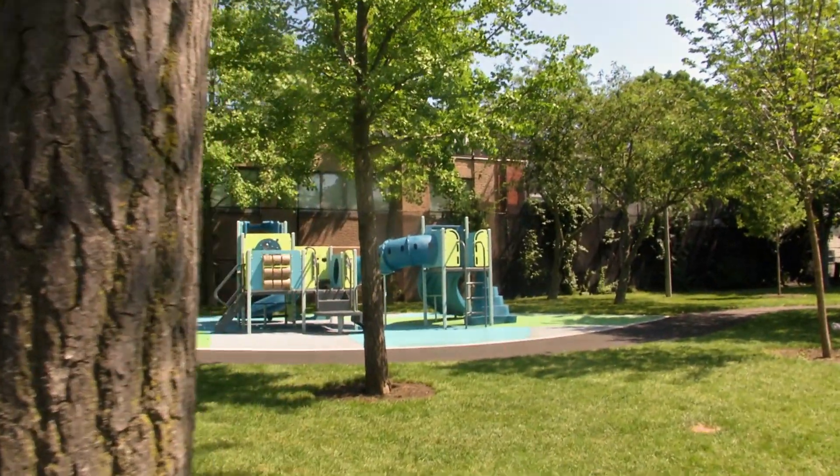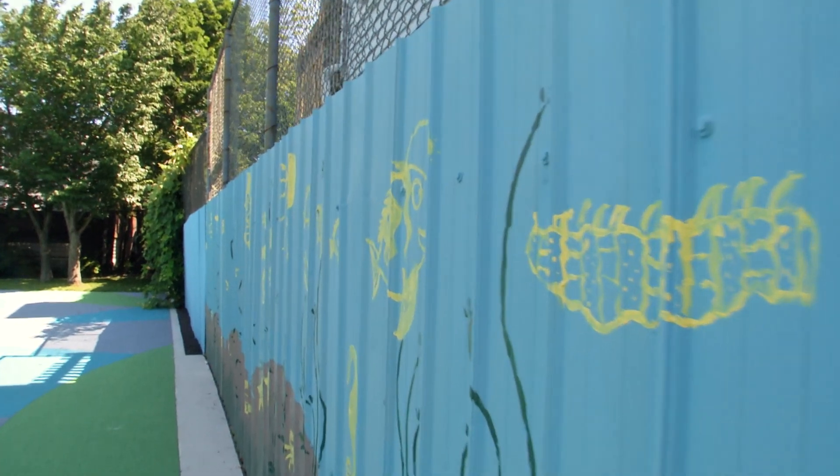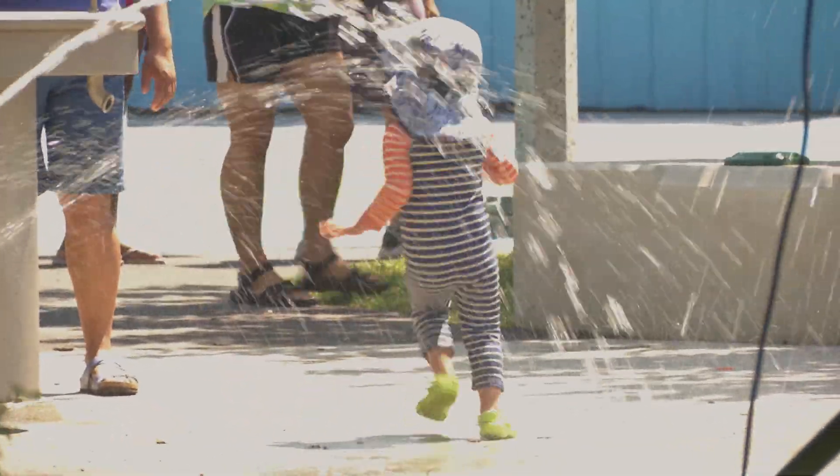We are here today at Ryan Playground in Dorchester celebrating a 1.4 million dollar renovation. It's an exciting park that has play features for 2 to 5 year olds, 5 to 12 year olds, and a water play feature to cool everyone down.